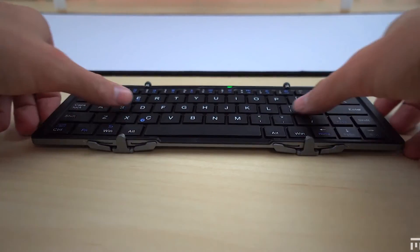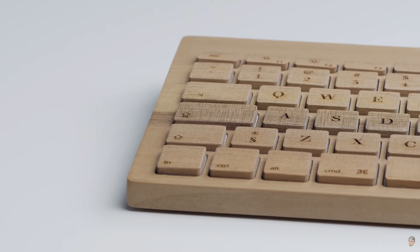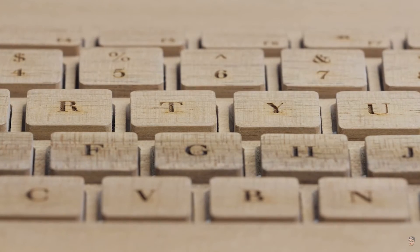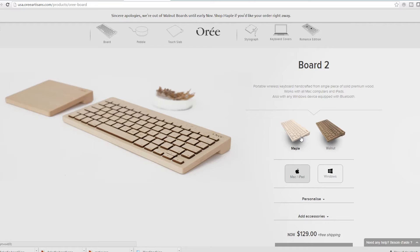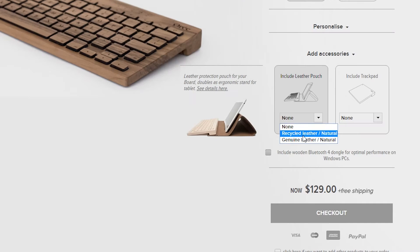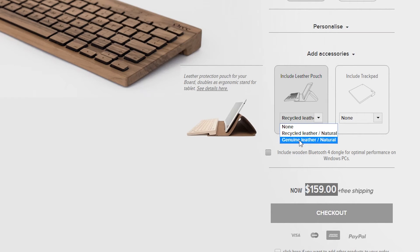A really cool one is by Aurei Artisan — they make wooden keyboards and wooden trackpads, it's a really cool company. All of it is wooden with the electronic components inside. It's $130, and if you want a leather case it ranges from $30 for recycled leather to $50 for genuine leather.